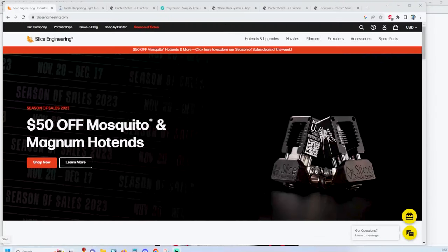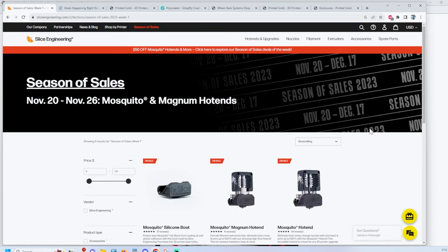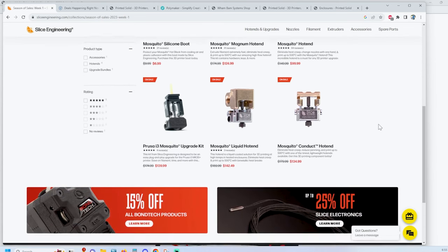One of the first ones I'll show you is Slice Engineering — they're having their season of sales. I recently did an upgrade with a Slice Engineering Mosquito, and I've also done upgrades with the Copperhead. Take a look at some of these savings: the hot ends are $149 down to $99 and others. So there's some good deals to be had.